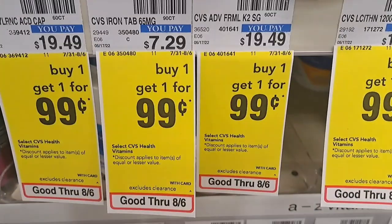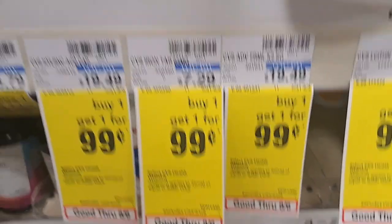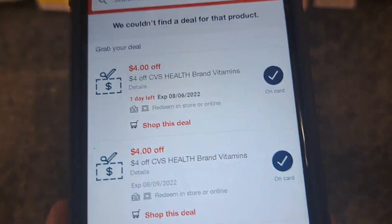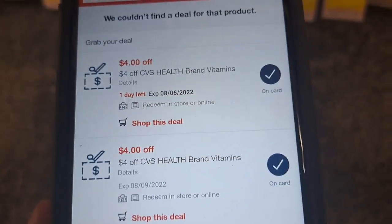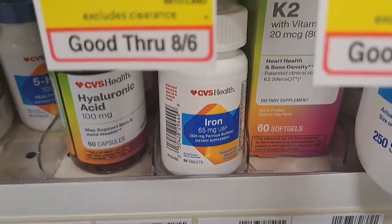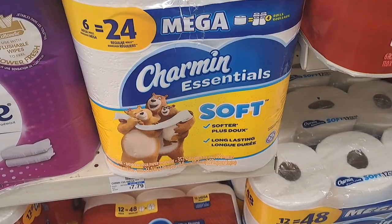Next we're grabbing the iron pills at $7.29, but they are on sale buy one get one for 99 cents, so we're grabbing two. We're going to use two CRTs for $4 off CVS health brand vitamins, which is going to give us one pack of the iron pills for free.